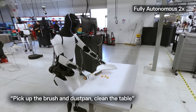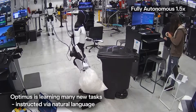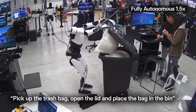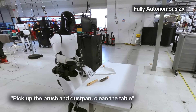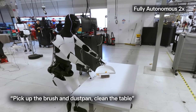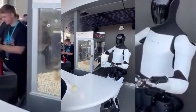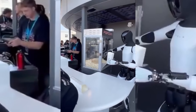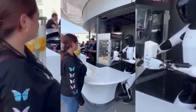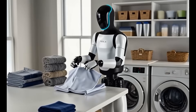Wiping kitchen surfaces, manipulating cooking utensils with care, picking up trash and sorting it correctly, and navigating complex indoor environments completely untethered — no cables, no remote operator, just pure autonomous operation powered by real-time AI. When we talk about cooking your dinner, folding your laundry, and taking out the trash, we're not spinning fantasy scenarios. These capabilities are documented, tested, and operational inside Tesla facilities right this second.